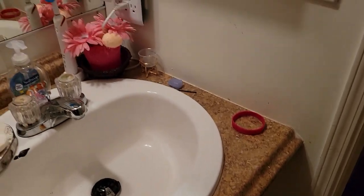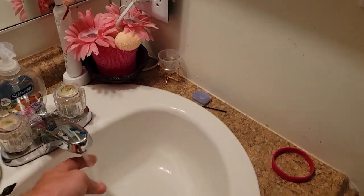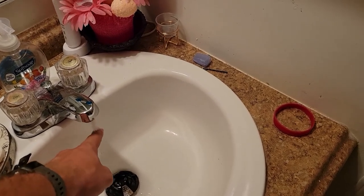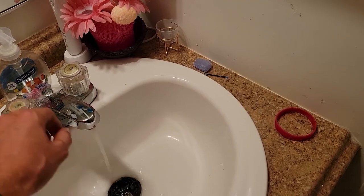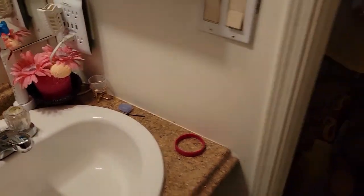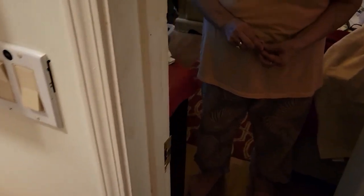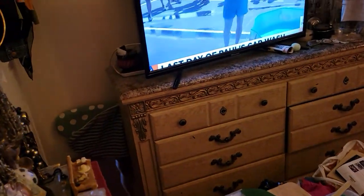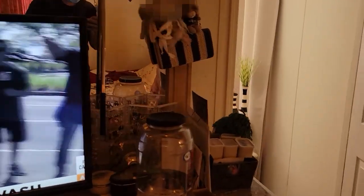The only thing with the toilet — I don't know if they told you or if they even know — is it's on a septic. I've already had it pumped twice. You have to be really careful about how many people you have here and how many people are flushing, because it will get backed up really easy.